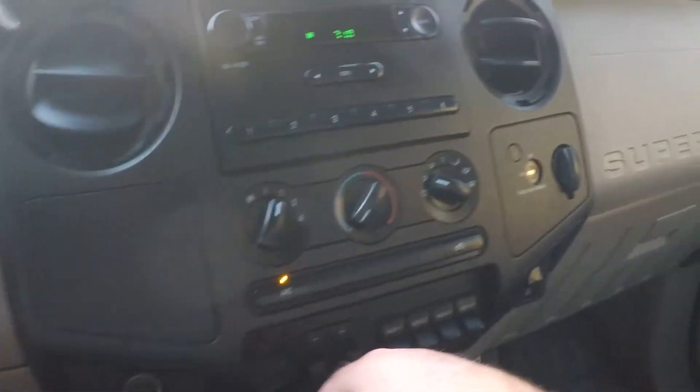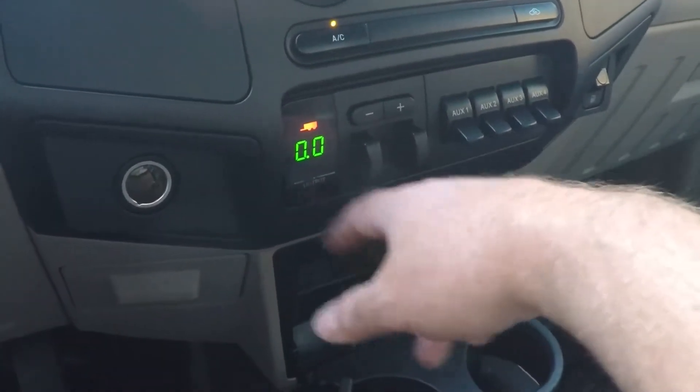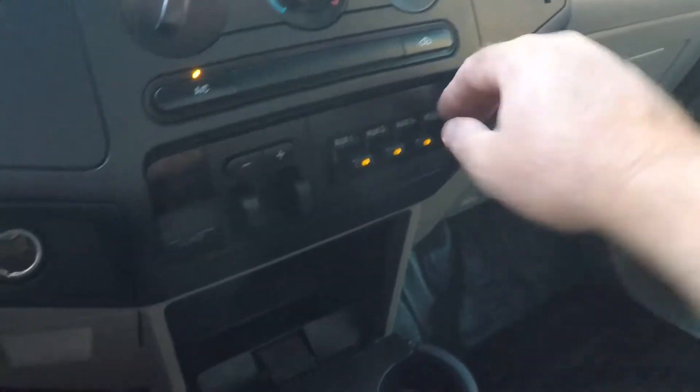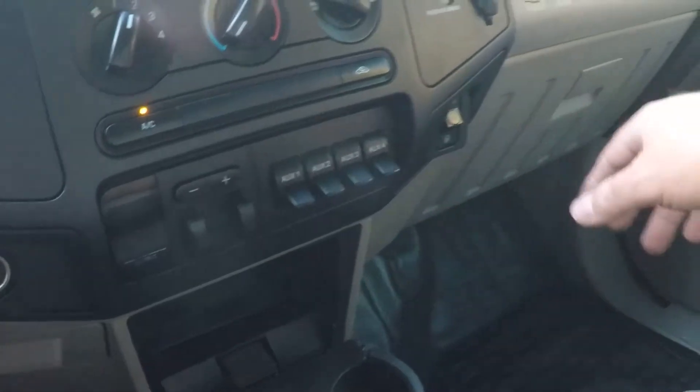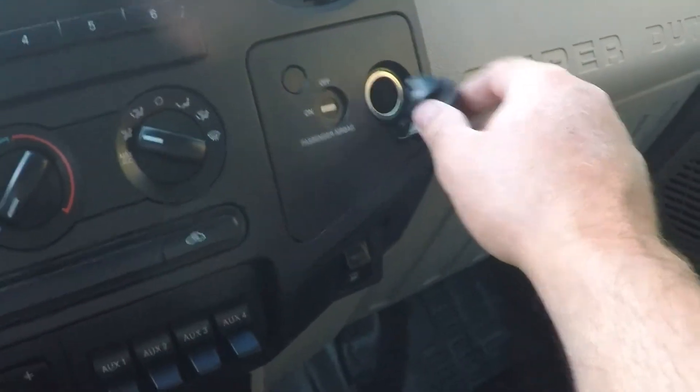It's got your tow mode, ice cold AC, AM FM radio. Got the factory trailer brake controller, a 12-volt outlet, and a bunch of auxiliary switches if you want to add accessories. You can also turn on and off the passenger airbag, and there's another outlet.